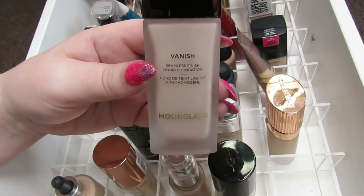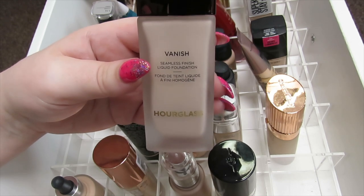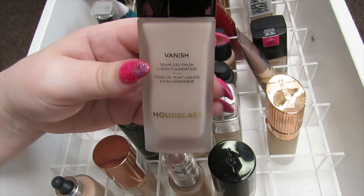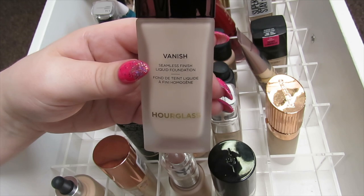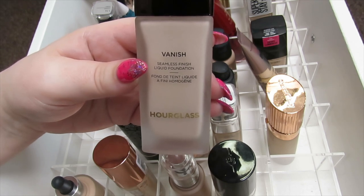This is the Hourglass Vanish Foundation — it's supposed to be the liquid version of the stick foundation. I really hate this foundation; it's really thick and heavy and just looks really drying on my skin. I'm going to declutter this one. It's in the shade Blanc, which matches my neck but is a bit too light for my face. I tried mixing it but I still didn't like it, so I'm going to declutter this one.